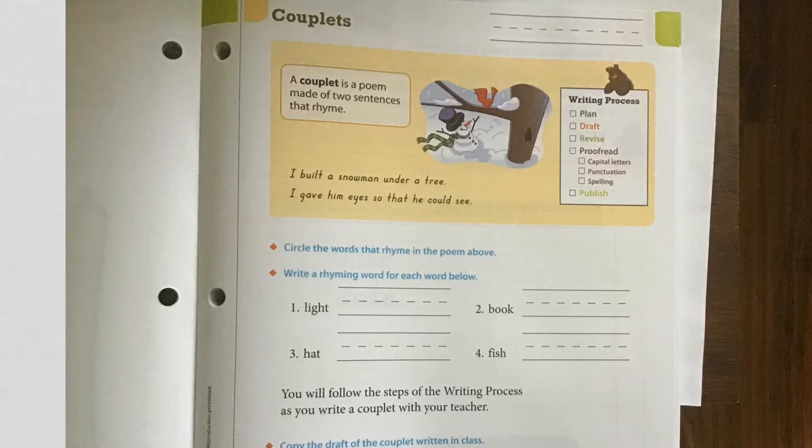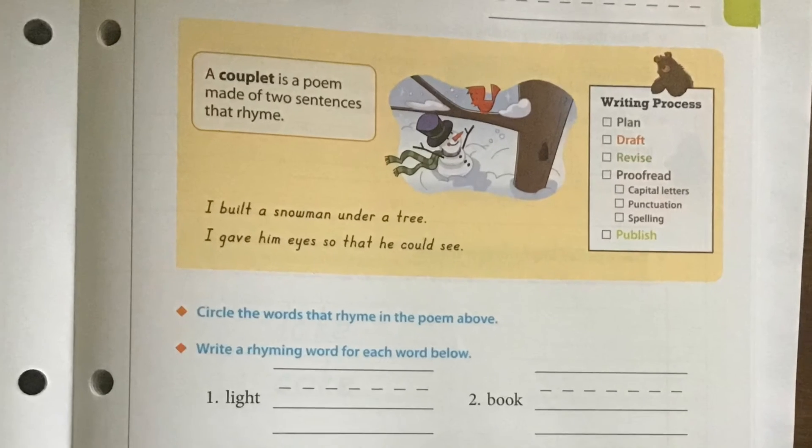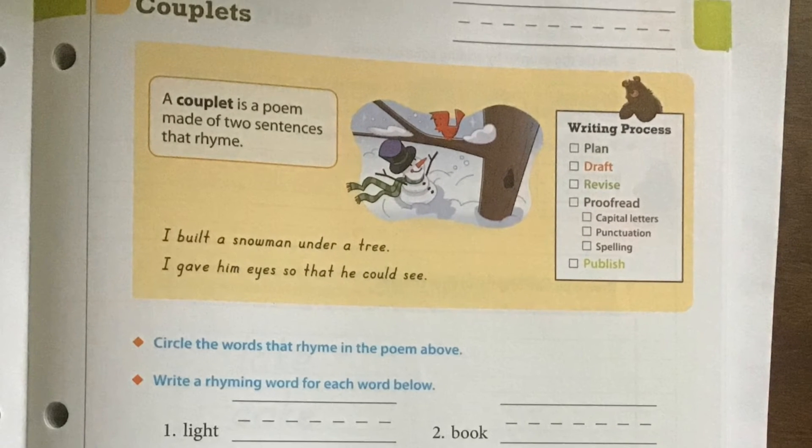What's a couplet? A couplet — and this is our little yellow box up here of clues — a couplet is a poem made of two sentences that rhyme. So they're in the same word family. If you think back to first grade spelling, we're broken down into usually three different word families, and that just means the sound is very similar — it's just the beginning letter that changes.